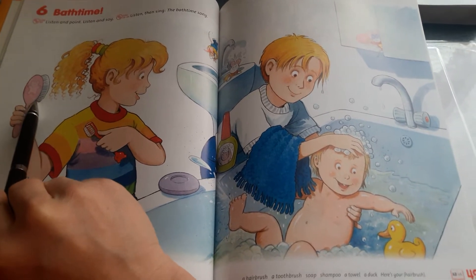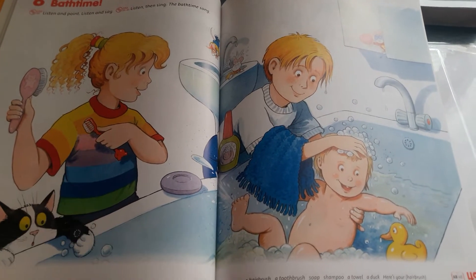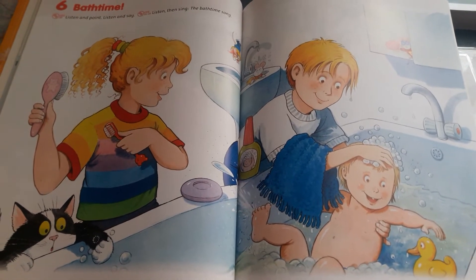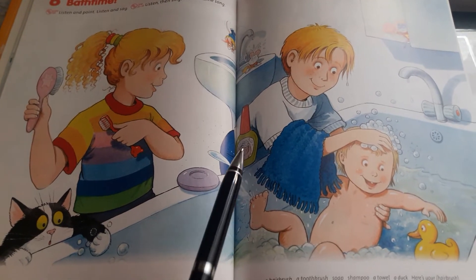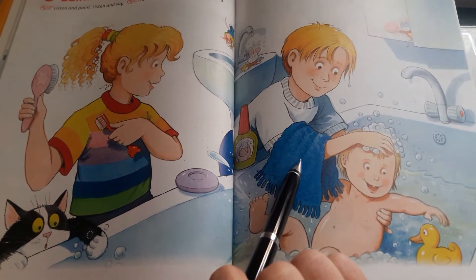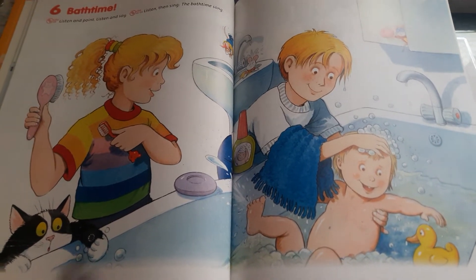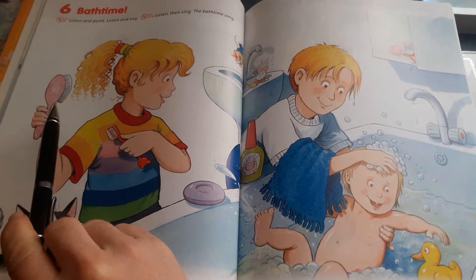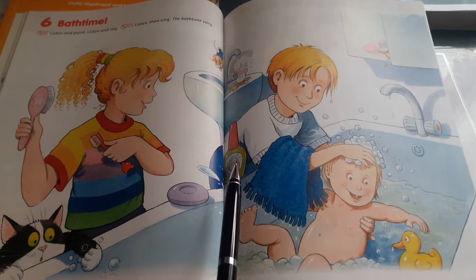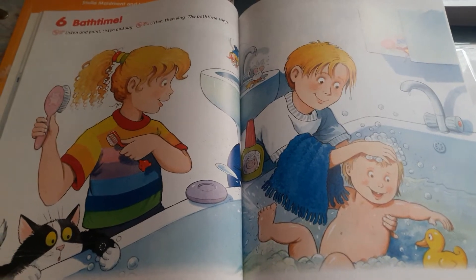Yes, it's a hairbrush! Right, it's a toothbrush. A kdo našel mídlo? Yes, it's a soap! Našel někdo šampón? Yes, it's a shampoo! And what is this? It's a towel. A Daisy tady má duck. Pojďte říkat se mnou: hairbrush, toothbrush, soap, shampoo, towel, and a duck.